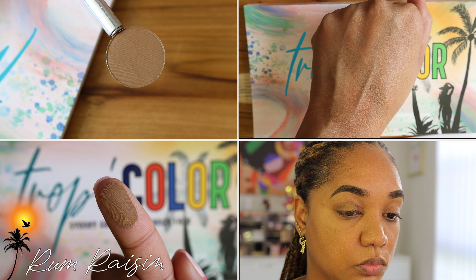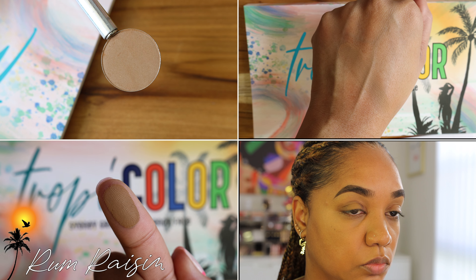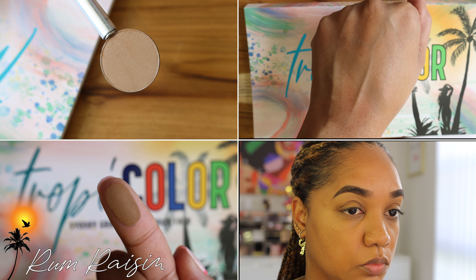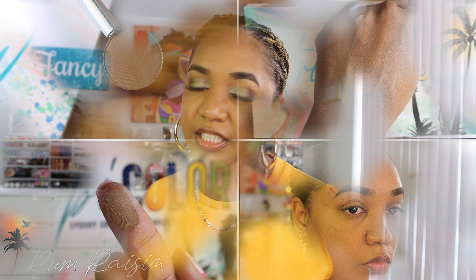Next up we have Rum Raisin — an ice cream flavor I know and love. This is a medium-tone tan brown shade that leans more on the neutral side but has a lot of warmth to it. It works really well as a blend and transition shade on my skin tone, and you can also pair it with all the other neutrals in the palette. It's a great balancing, grounding shade.